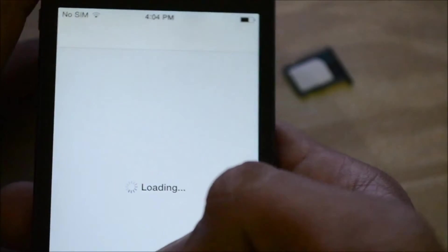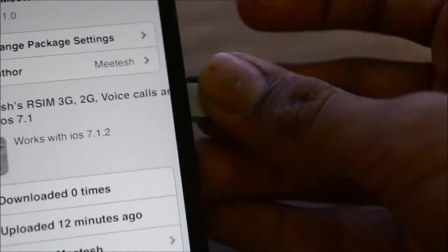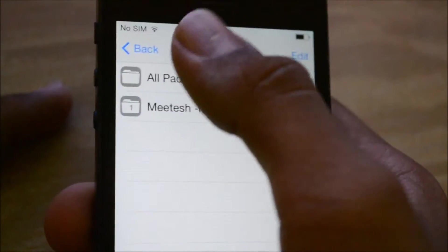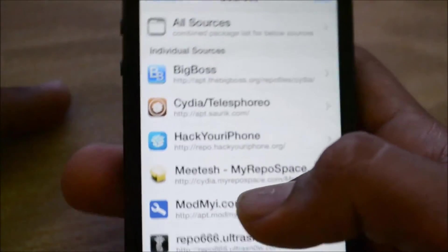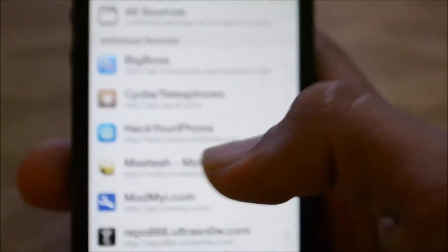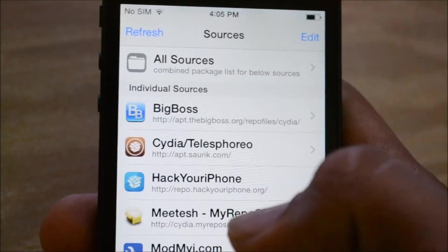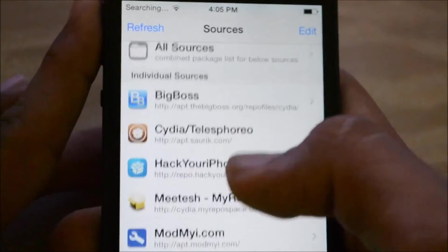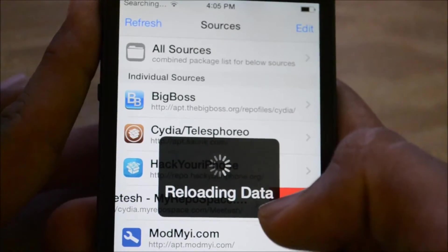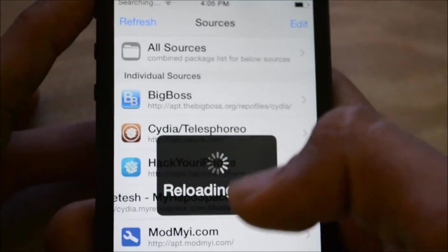Now all you have to do is go to Cydia. You can insert your RSIM — I just want to show you that it is locked and it'll jump to the activation screen. I'll show you how to do it. It will take a while searching for signal. Meanwhile, I'll show you how to get your repository set up.